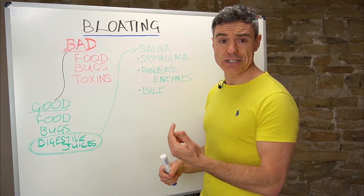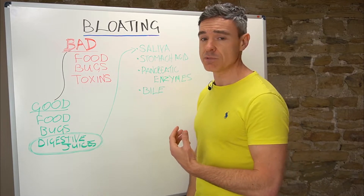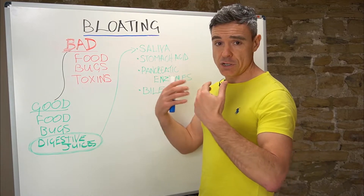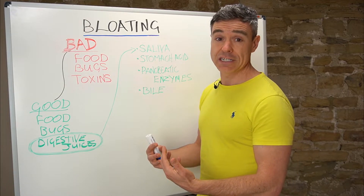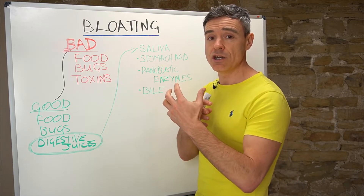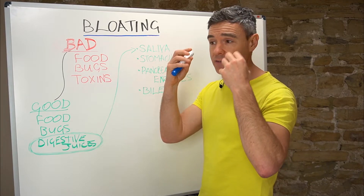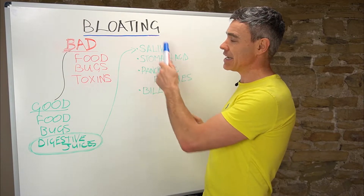One of the easiest things you can do if you have bloating or any digestive symptoms is sit down, relax, and chew your food properly. Don't eat on the go and bolt it down, dumping big lumps of food into your stomach, because that creates stress and strain and can lead to digestive symptoms including bloating. Chew your food properly and allow your saliva to mix in to help initiate the digestive process. The very act of chewing, as well as the smell, the sight, the imagination, and anticipation of food, creates increased saliva flow.